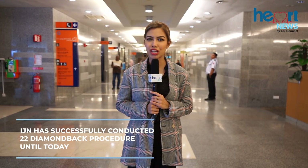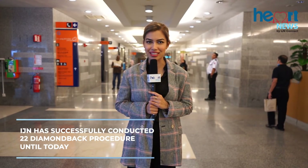Once the Diamondback system has been used, a stent is usually implanted, blood flow is restored, and the patient would feel much better. As the front-liner in heart-related technology in the region, IGN has successfully conducted 22 Diamondback procedures until today. I am Mariam reporting for Heart News. Don't forget to subscribe!